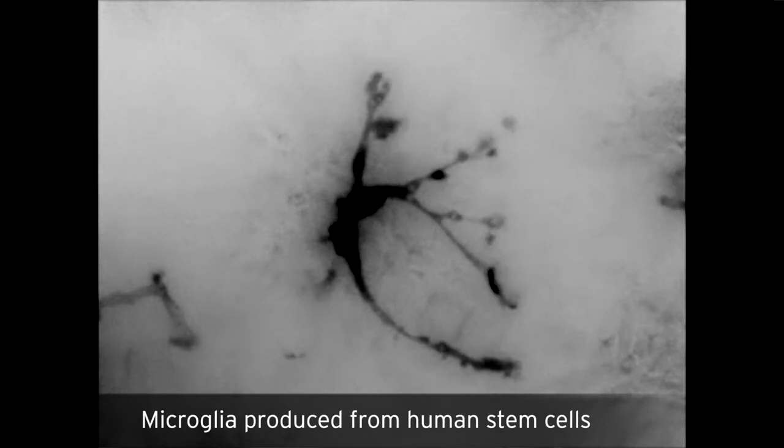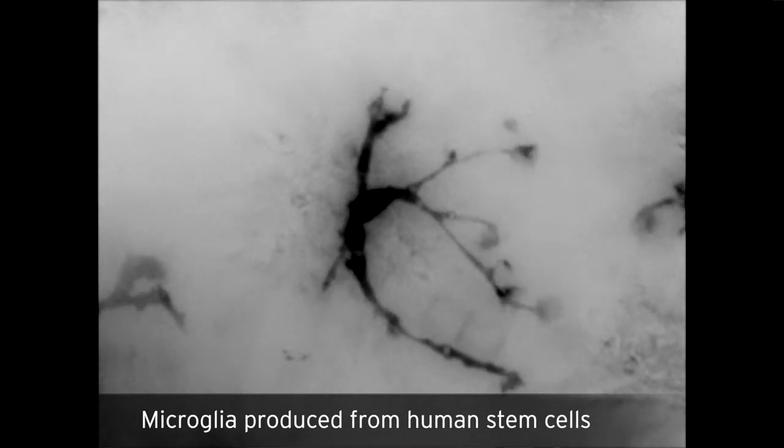In the healthy brain, the microglial cells that we're interested in are involved in clearing away debris and also starting to attack pathogens that enter the brain.